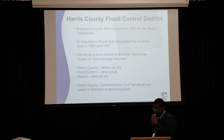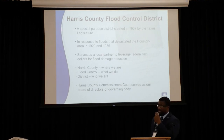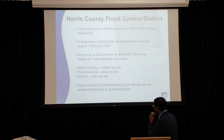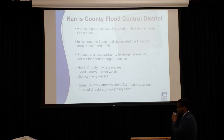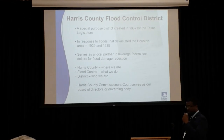That will be followed by a presentation of the project we're going to discuss tonight by the engineering firm, which will be Danny Schneider. So the Harris County Flood Control District — we are a special purpose district that was created in 1937 in response to floods in 1929 and 1935 that devastated the Houston area.